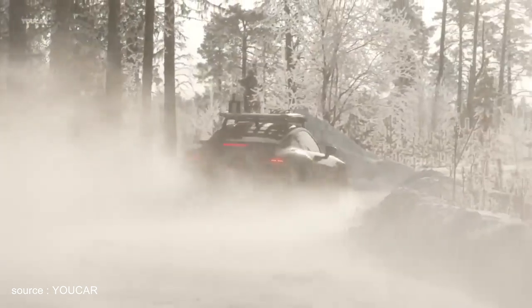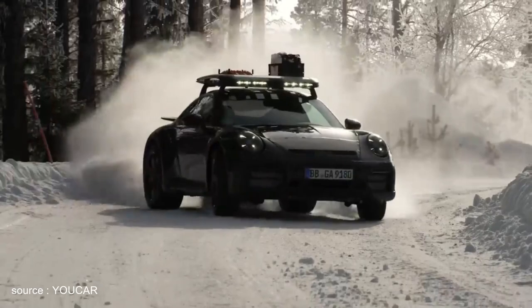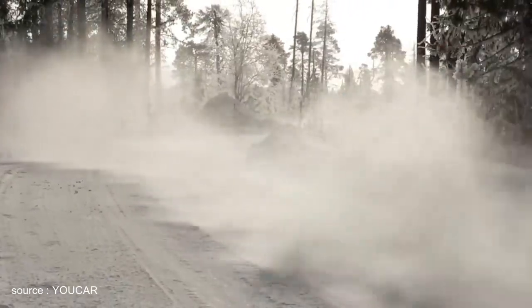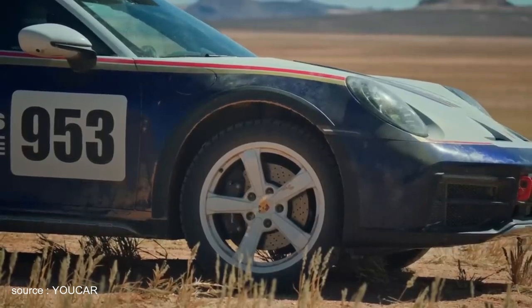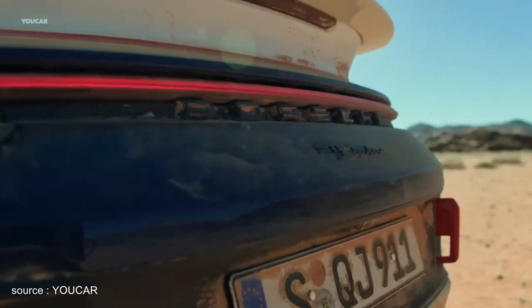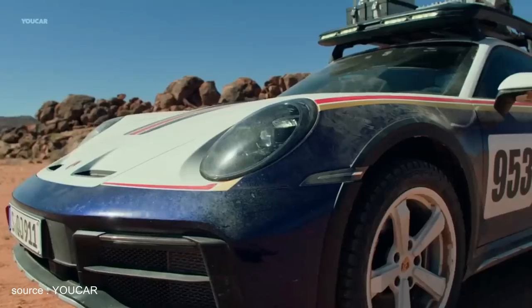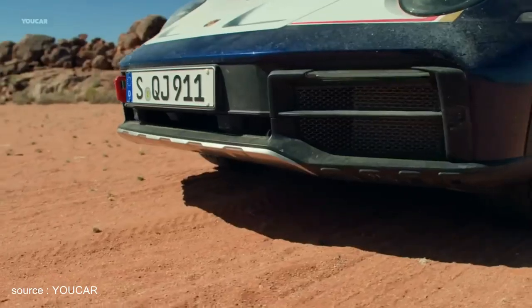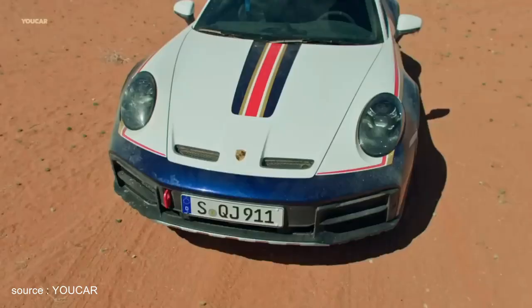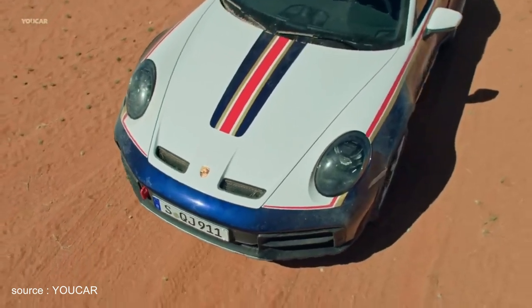The Dakar is the only 911 with a sports chassis that makes it 50 millimeters higher than the standard model. If space still gets tight under the stainless steel guard on gravel roads, the 911 Dakar's specially developed lift system can raise the car by a further 30 millimeters at the front and rear, allowing speeds of up to 150 km/h. At the maximum height of 80 millimeters, the top speed is 170 km/h.